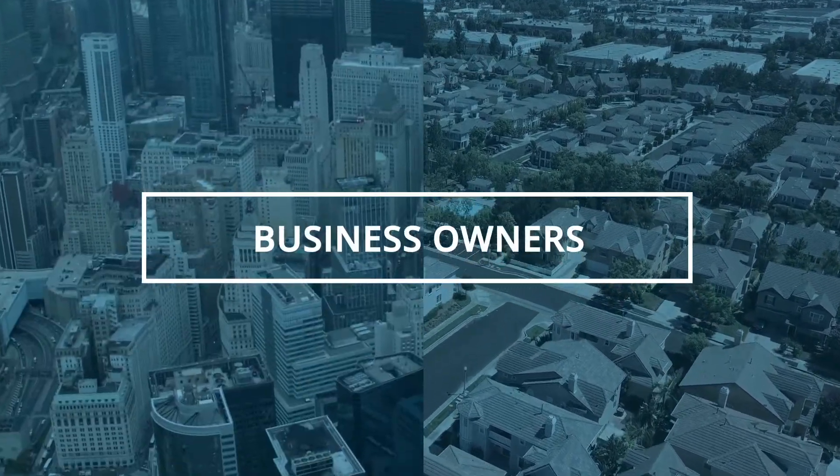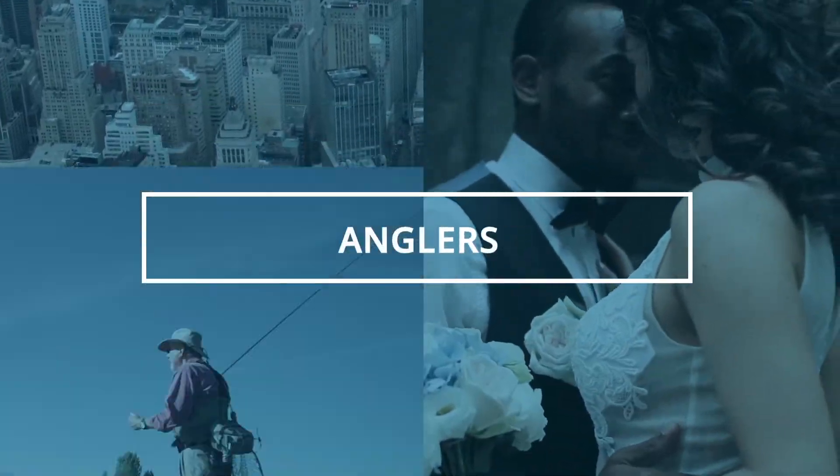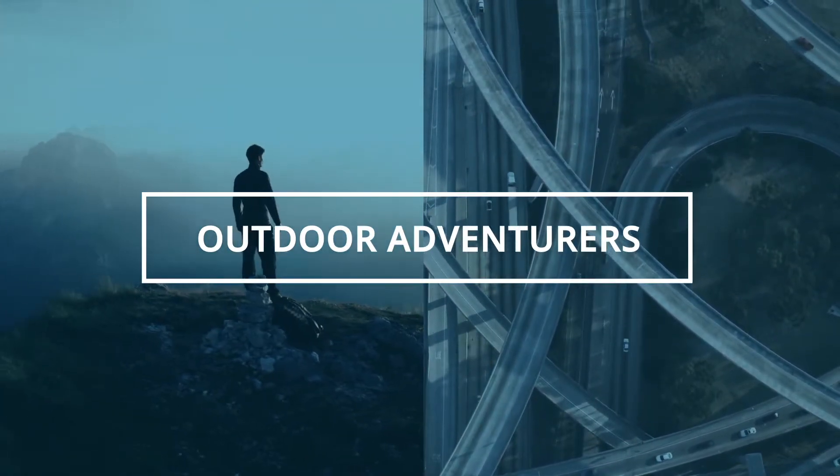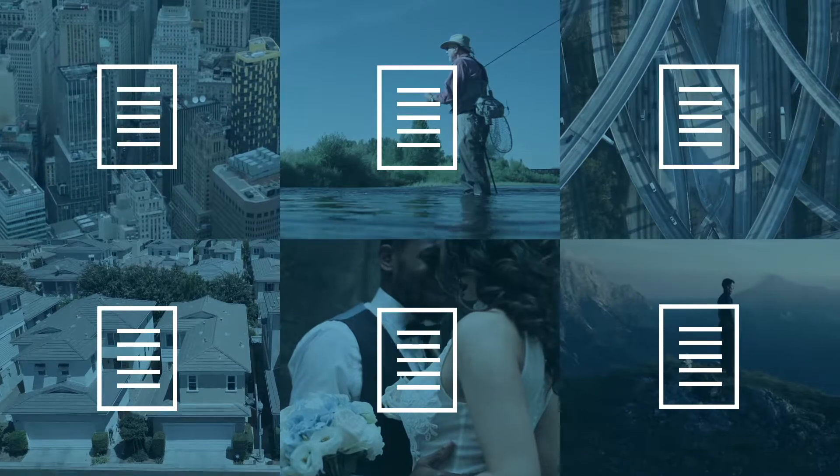From homeowners to business owners, newlyweds to anglers, licensed drivers to outdoor adventurers — it takes a lot of documentation to do what you love.